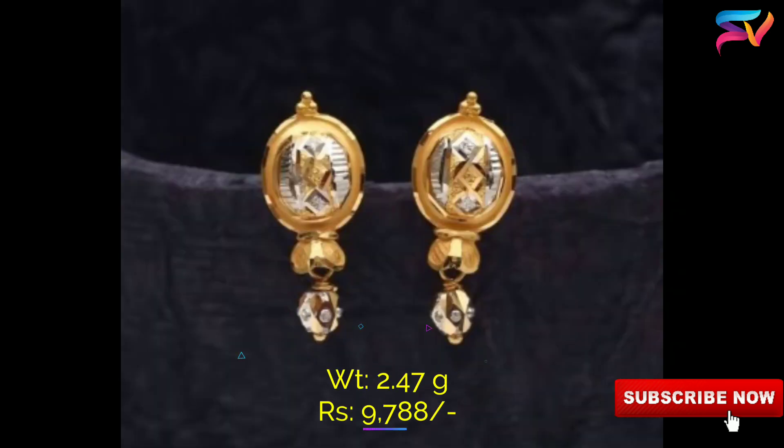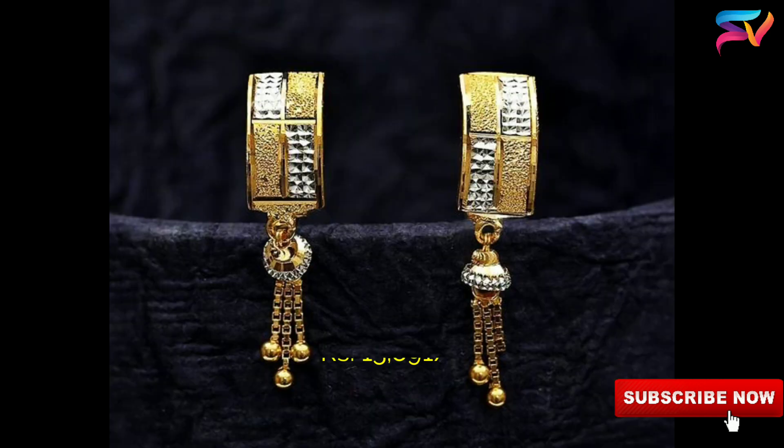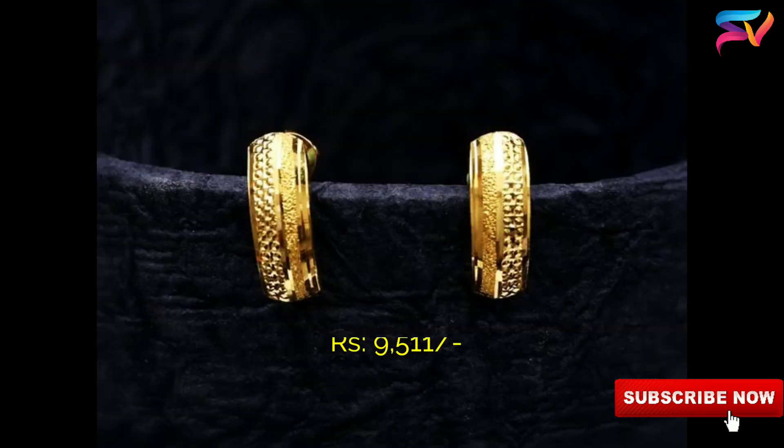Jewelry designers are breathing new life into studs, packing beauty and creativity into these small pieces. Gold studs come in a wide variety — like plain studs with stones, diamonds, precious stones, and more. Studs are available in a variety of shapes.